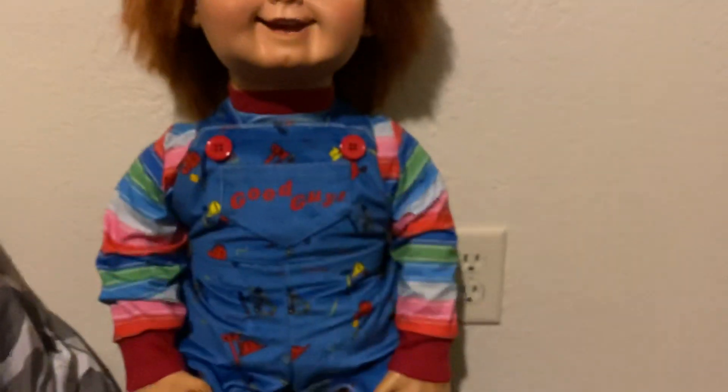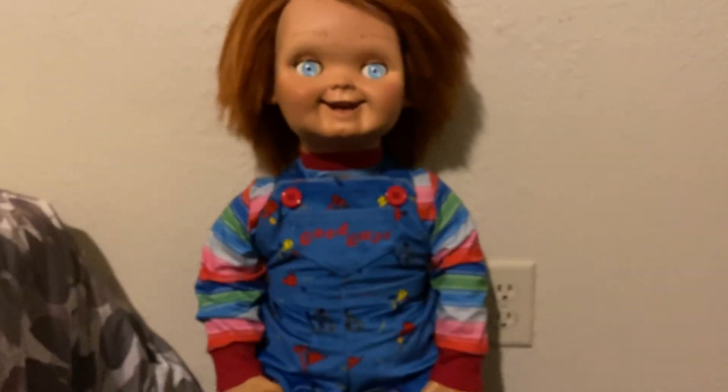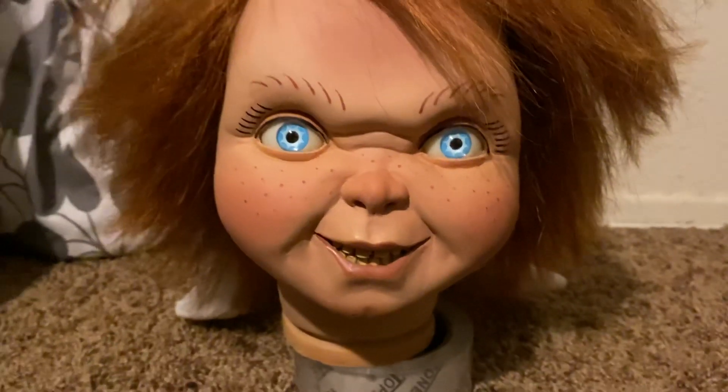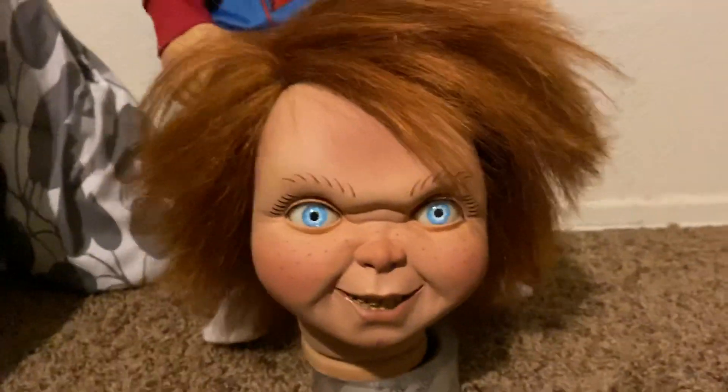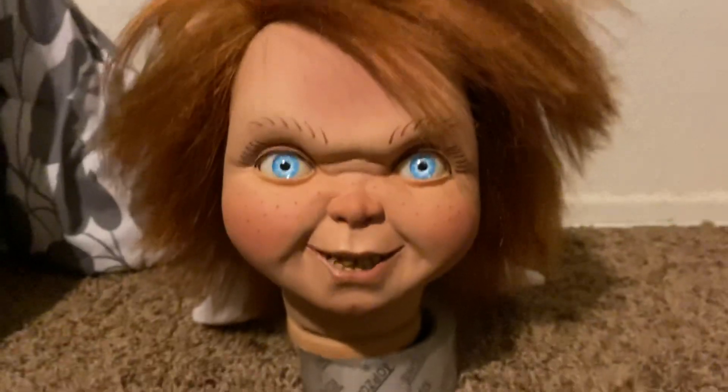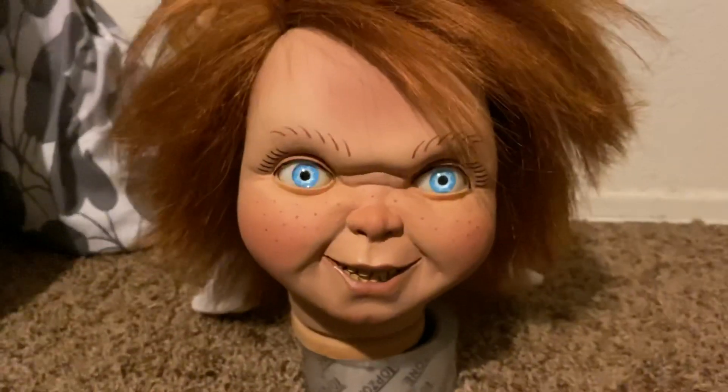Yeah guys, thanks for watching — like and comment, let me know what you think about this new menacing Evil Version 2 Chucky from Swirl Studios. All right, till next time.